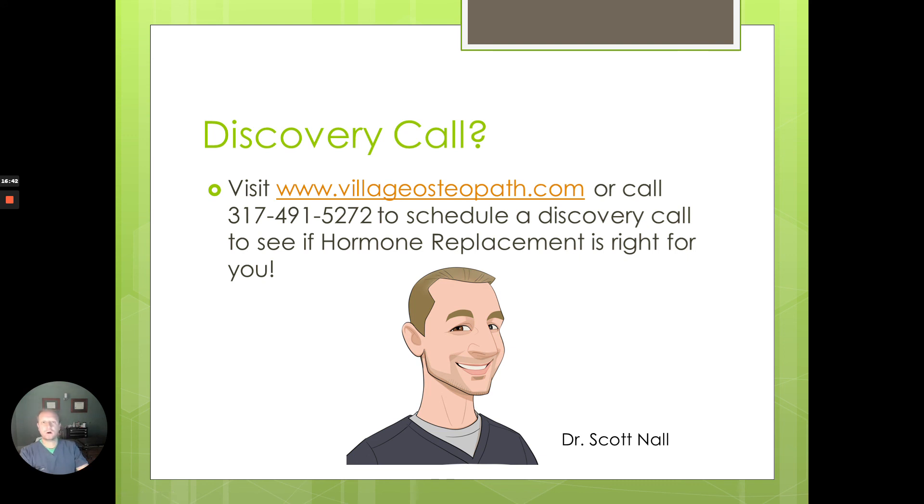If this interests you and you're considering whether hormone replacement is right for you, you can do a discovery call with me. Visit us at villageosteopath.com or call 317-491-5272. We'll send you a questionnaire to look at your goals and see if there's anything medically that needs to be addressed through our functional medicine program, then do a quick 15-20 minute phone call. I've been doing hormone replacement since 2007, always looking at the most up-to-date protocols. Look forward to hearing from you. This is Dr. Scott Knoll from the Village Osteopath, helping you restore your health and optimize your life.